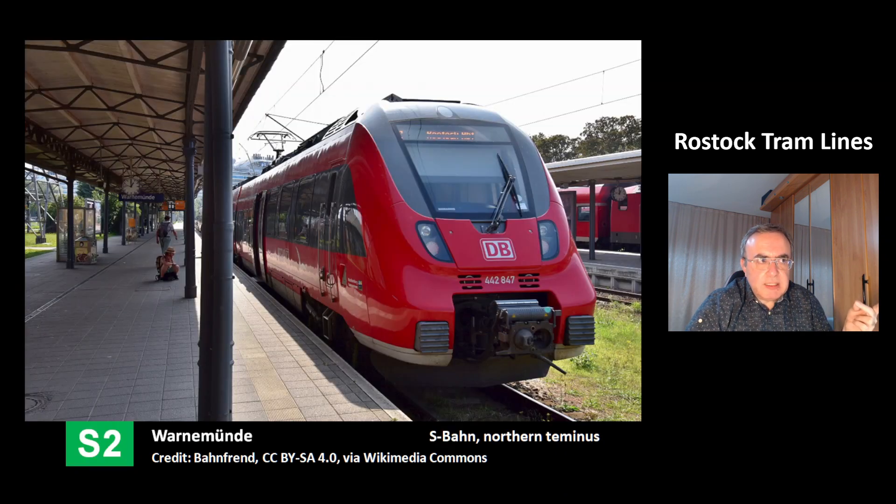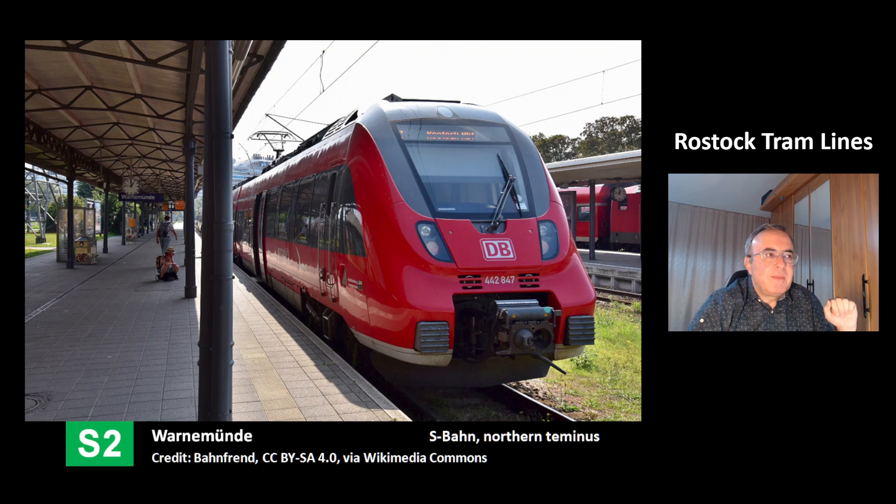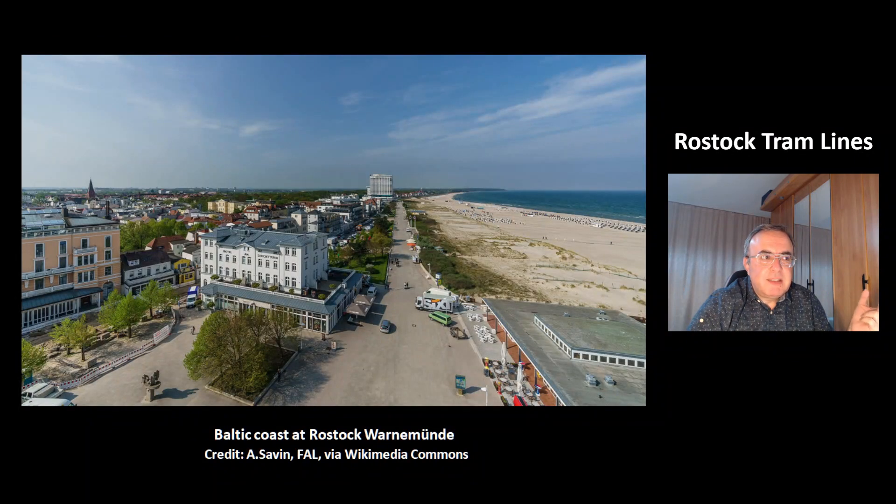This is the commuter train line S2. It's the northern terminus at the station Warnemünde, which is another district of Rostock. This is what's called the S-Bahn — it's the same model as Leipzig. This is a nice view of the Baltic coast at Rostock-Warnemünde.